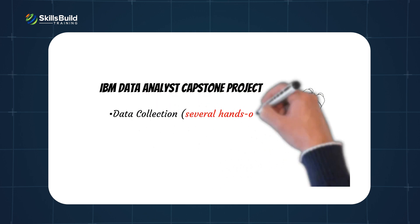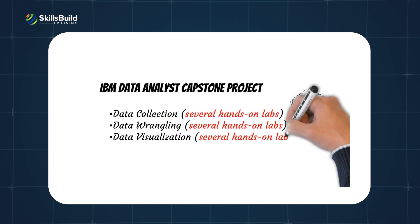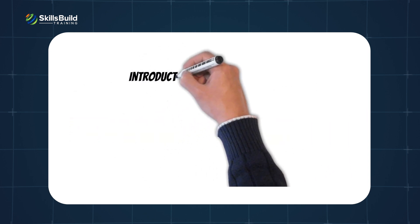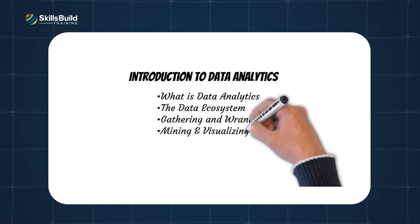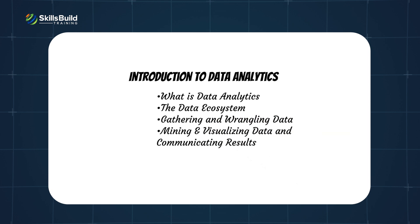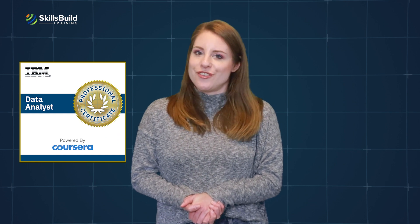The capstone project covers data collection, data wrangling, and data visualization. Introduction to Data Analytics covers: what is data analytics, the data ecosystem, gathering and wrangling data, and mining and visualizing data and communicating results. Check out the link in the description to get a full list of objectives for the IBM Data Analyst Professional Certification.